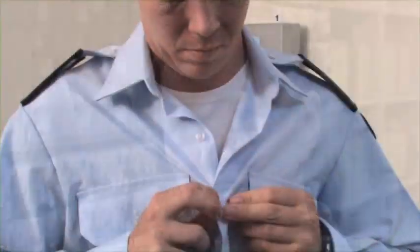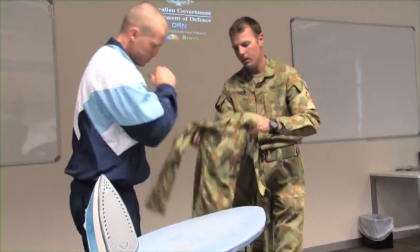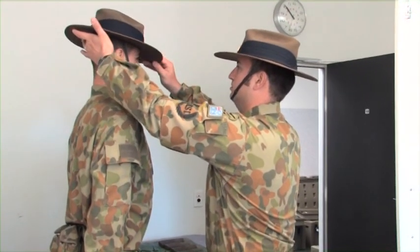When the recruits come in and put on their blues, you can see their chest pumping out and their shoulders going back with the pride of putting on this blue uniform — and they can't wait to get out in public and show off their new look. Recruits are also shown how to take care of them and how to wear them properly and with pride.